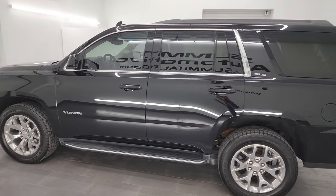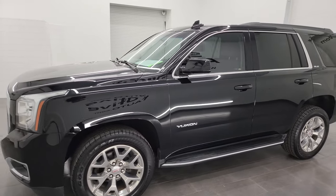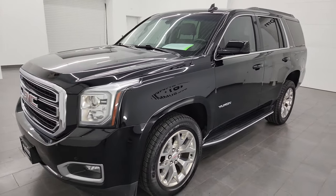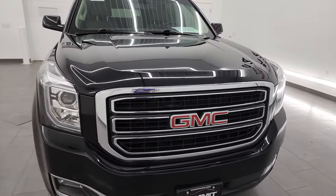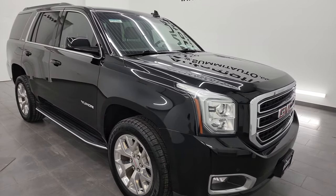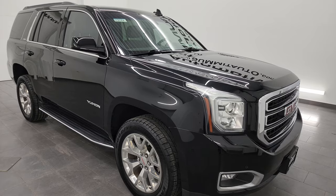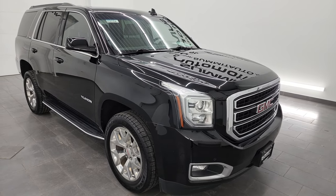This 2020 GMC Yukon has the 5.3 liter V8 gas engine, paired up with the six-speed automatic transmission. This vehicle has been fully safetied and inspected by our service shop per the state of Wisconsin inspection process. It has a fresh oil and filter change, all the fluids have been checked and topped off, and this one is 100% ready to go.